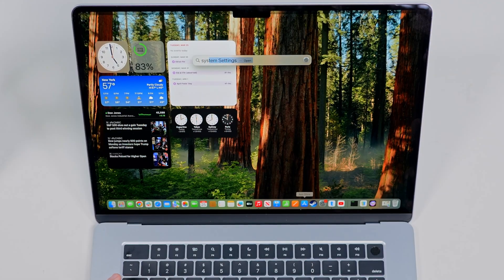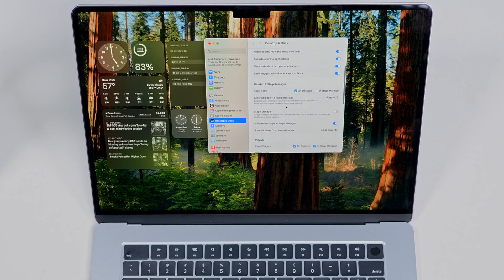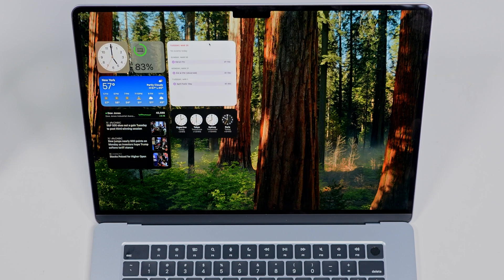Speaking of Safari, it's fast, optimized, and great for battery life. But if you prefer something else like Chrome or Firefox, here's how you can change your default browser. Go to System Settings, then Desktop and Dock. Scroll down to Default Web Browser and choose your preferred one. Now any link you open will default to your preferred browser instead of Safari.